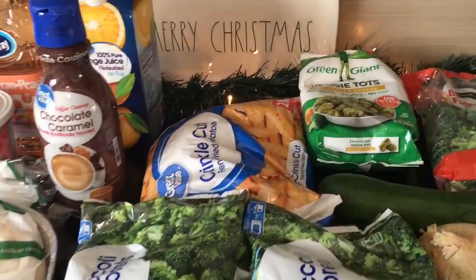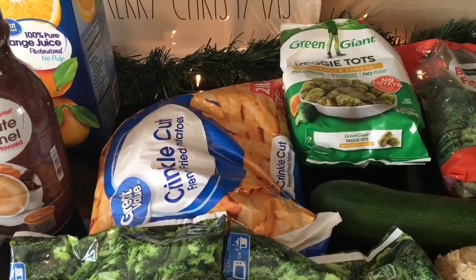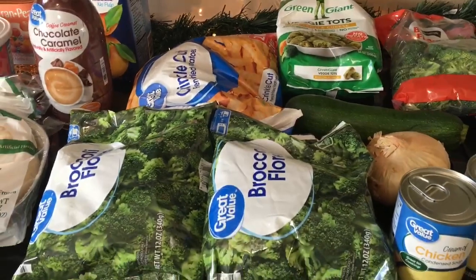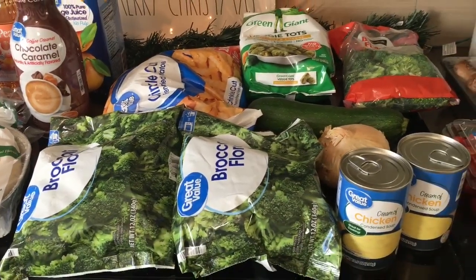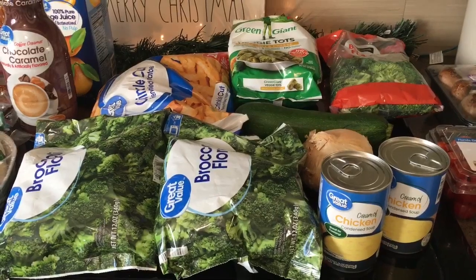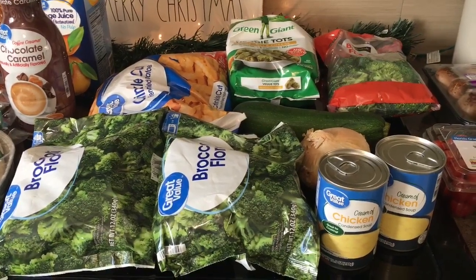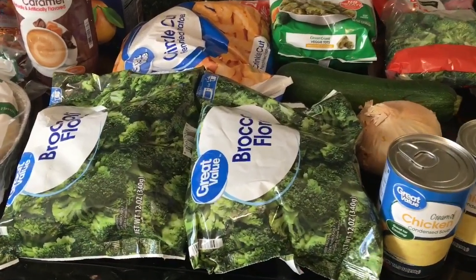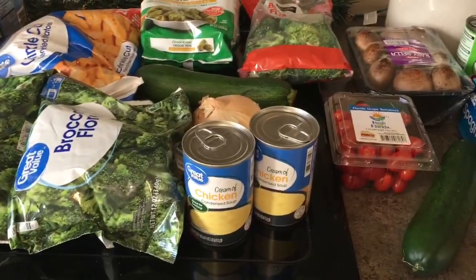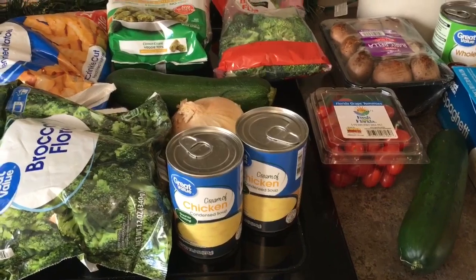My coffee creamer, of course. French fries to have with hot dogs one night. I picked up doubles of a lot of things so that we have extras in the freezer to use in following weeks or in our pantry. These broccoli florets — I'm going to use one of them for our broccoli chicken rice casserole, as well as that cream of chicken soup.